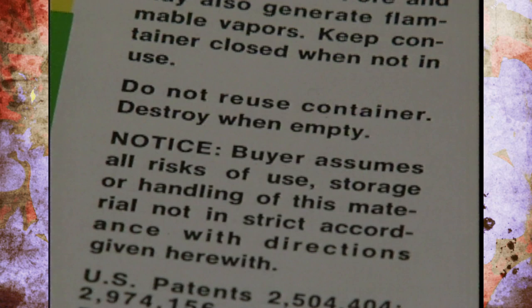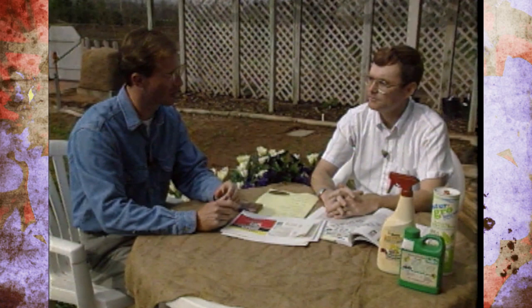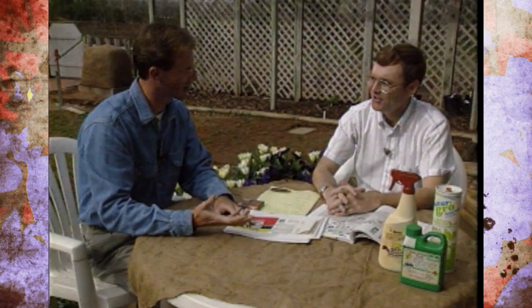Hopefully people will take this seriously and read those labels before purchasing pesticide products — for both synthetic and organic types. We'll keep you informed of any changes coming along, since things are changing every day. Thanks for joining us, Jim.